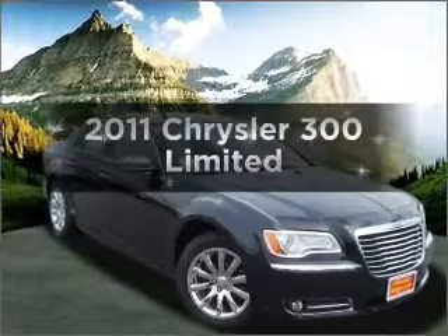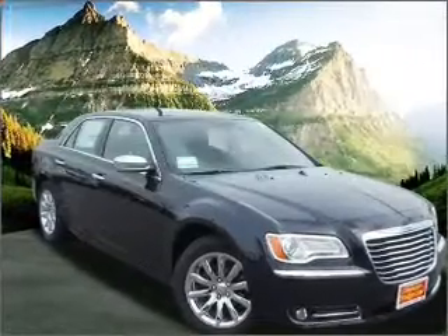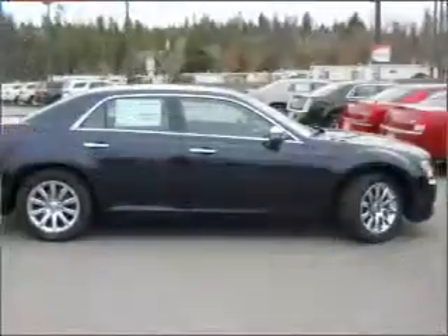Introducing the 2011 Chrysler 300. If you're looking for a first-rate auto, this one could be yours today.